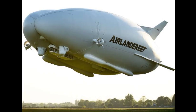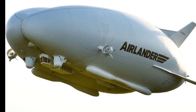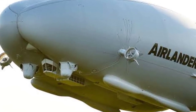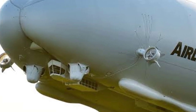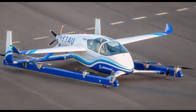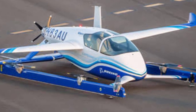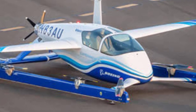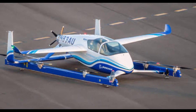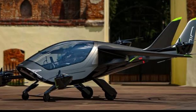Number 2 is the Airlander 10, the world's largest aircraft, combining the technology of airplanes, helicopters, and airships. It can stay airborne for up to five days and offers a unique travel experience. And finally, at number 1 we have the Boeing Passenger Air Vehicle, an autonomous all-electric VTOL aircraft designed for urban air mobility — the future of personal and public transportation.